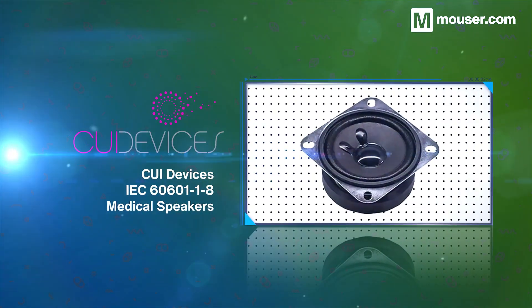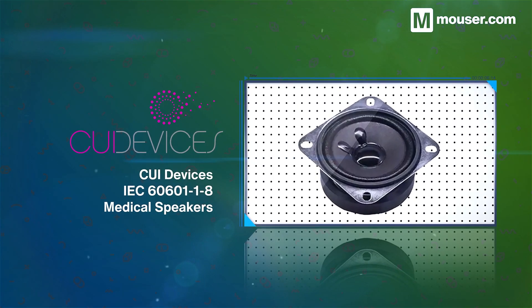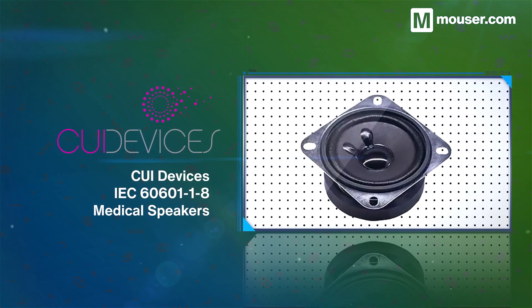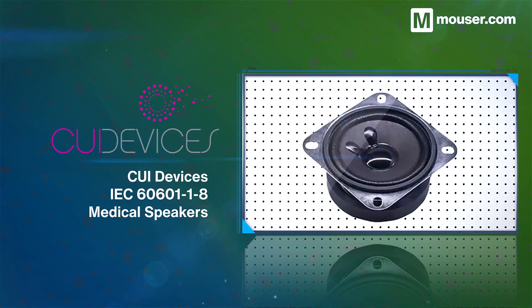Audio feedback is an essential component of Ambient Clinical Intelligence, and CUI Devices IEC 6060118 medical speakers are perfectly fitted for the task. With a wide input power range and pop-free operation, they are ideal for busy medical environments.